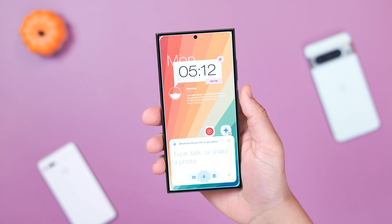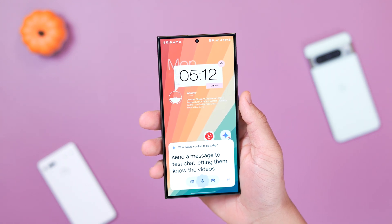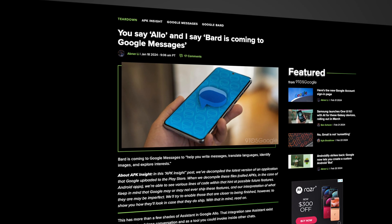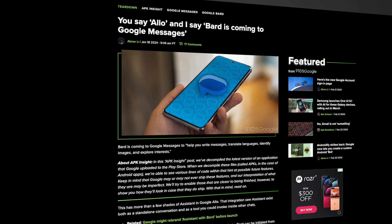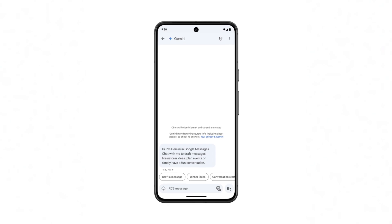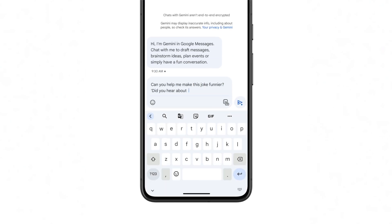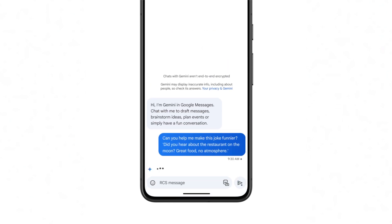Let's start this coverage off right away with the most exciting news to me, which is the ability to chat with Gemini inside Google Messages. Originally, this was on 9to5 Google's radar in late January, and starting this week, users opted into the Google Messages beta will be able to start testing out the feature. Gemini will have its own dedicated thread inside the messaging app, it will be powered by Gemini 1.0 Pro, and will have their responses tailored more for mobile devices.